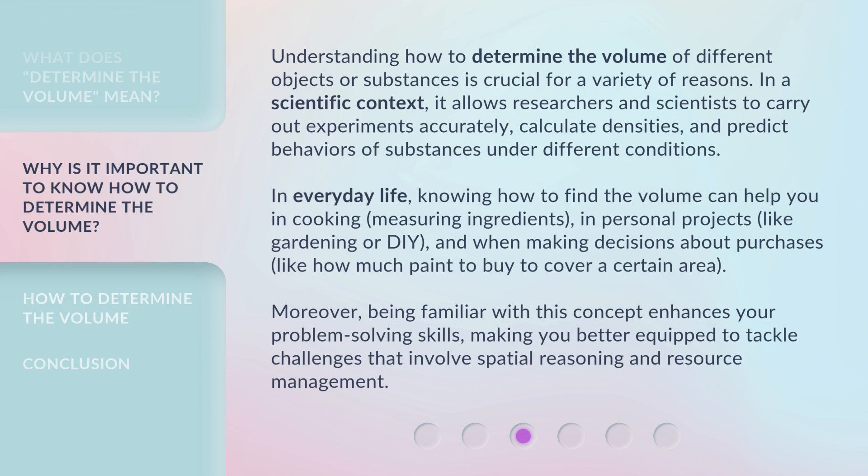Understanding how to determine the volume of different objects or substances is crucial for a variety of reasons. In a scientific context, it allows researchers and scientists to carry out experiments accurately, calculate densities, and predict behaviors of substances under different conditions. In everyday life, knowing how to find the volume can help you in cooking, measuring ingredients, in personal projects like gardening or DIY, and when making decisions about purchases, like how much paint to buy to cover a certain area. Moreover, being familiar with this concept enhances your problem-solving skills, making you better equipped to tackle challenges that involve spatial reasoning and resource management.